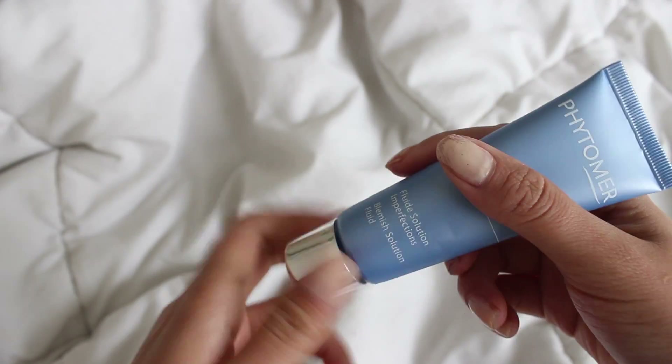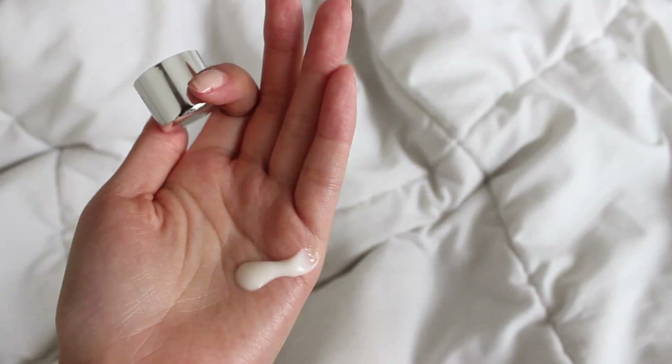The next step is for people that have oily skin. I use a blue mesh solution fluid. This helps mattify pimples, and I just take a dime-sized amount and apply it all over my face.